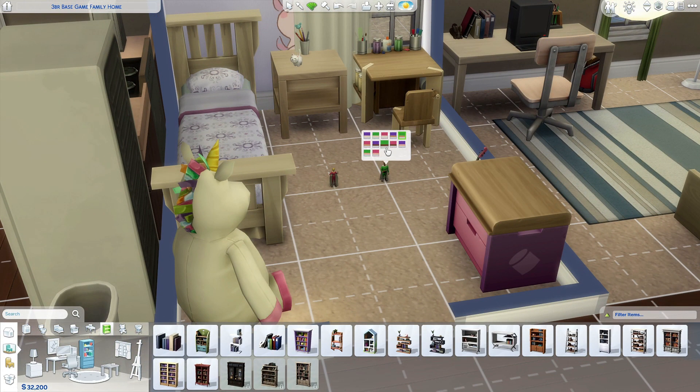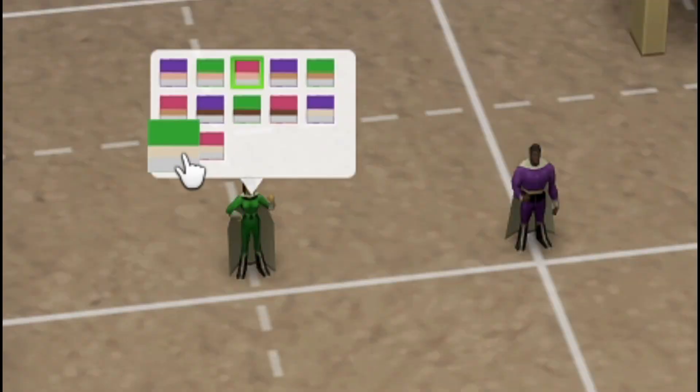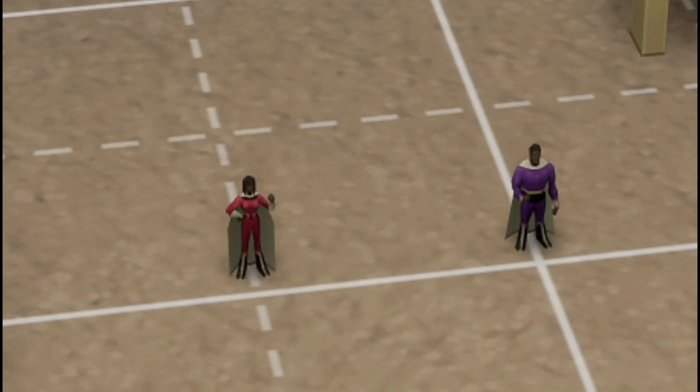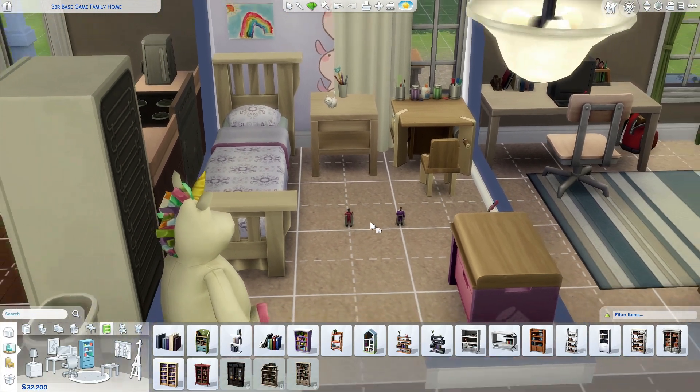For kids' items, these toys got updated, and I'm really happy because we're getting a little bit of diversity here — not all action figures are white. It's kind of cool that we got that update, so I'm glad they updated the swatches on the action figures.